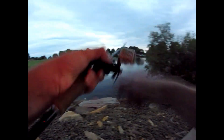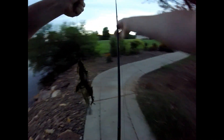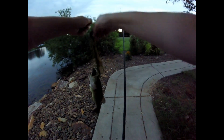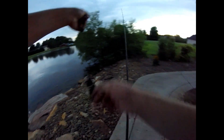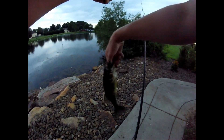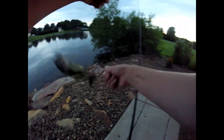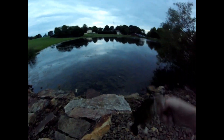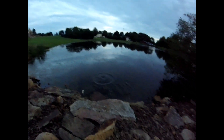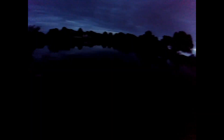Got one guys, there we go! Little guy. We've got our third fish of the day and it's a little guy. We're gonna get this little dink back in the water — there she goes.